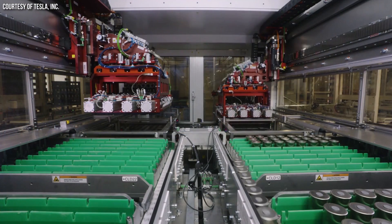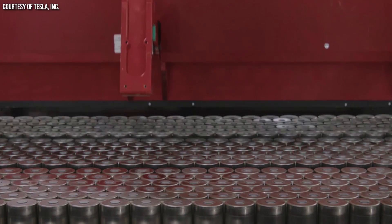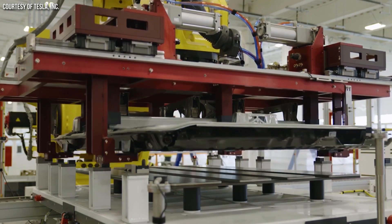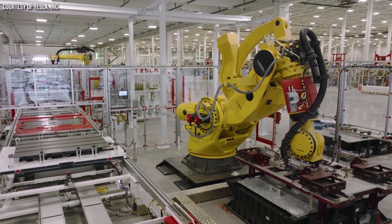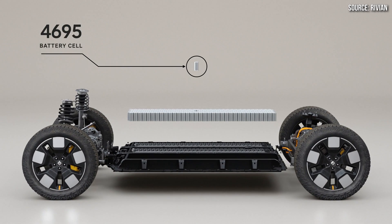When a company like Tesla brings out a new technology — for example, their 4680 batteries — a lot of companies take note. Rivian has really copied Tesla's idea here with a large cylindrical cell and a structural battery pack, because it's a great design. When you're designing a battery pack with thousands of individual 2170 or 18650 cells, you have to weld and assemble a lot of those batteries together. With 4680 or 4695 cells, there are far fewer cells needed to meet the same capacity, making assembly much simpler.